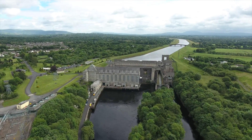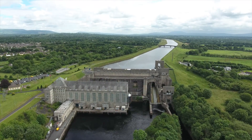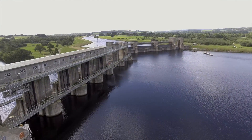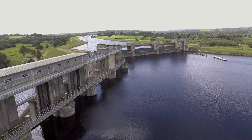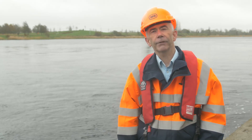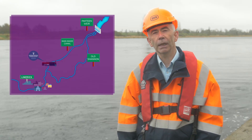ESB does not store water in Lough Allen or Lough Ree for electricity generation, and the water level in these lakes has no immediate influence on the amount of electricity produced at Ardnacrusha. We closely monitor the water level in Lough Derg, and when it rises, we increase the flow of water through Ardnacrusha, thus taking more water from the lake. Once our maximum flow capacity at Ardnacrusha is reached and if the level of the lake is still rising, we then start opening the gates at Partine Weir. This allows the excess water to flow down the old Shannon. During large floods, the amount of water flowing in the river is greater than the capacity of Ardnacrusha, so the excess water has to be allowed to continue flowing down the old river channel by opening the gates of Partine Weir.